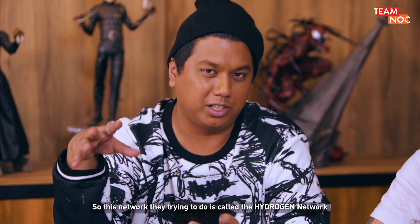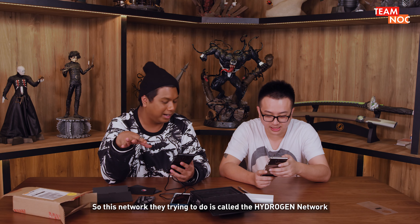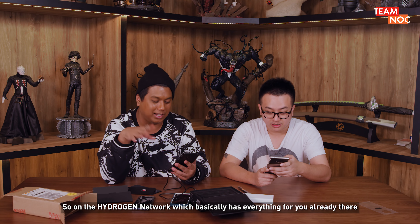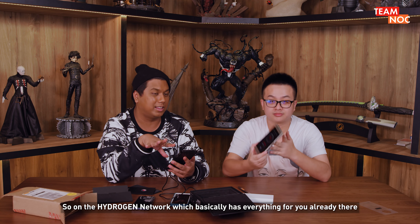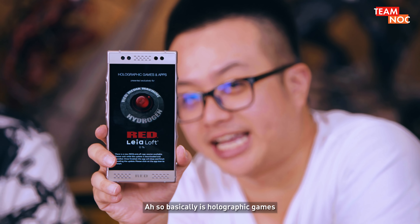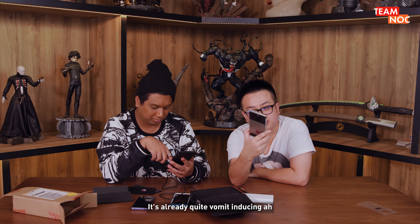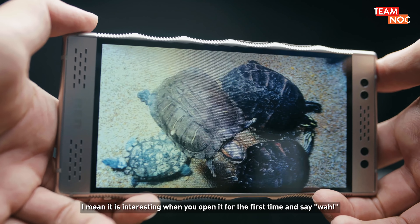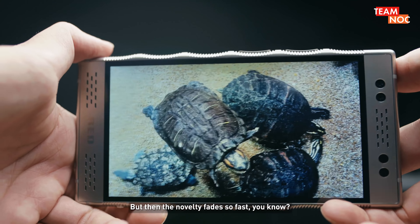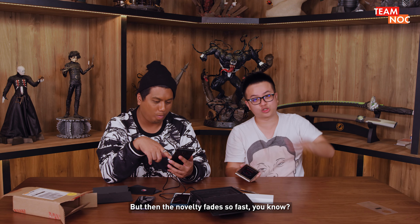So this network they're trying to build is called the Hydrogen network — it's like their app store. On the Hydrogen network, basically everything for you is already there — anything that is 4D, basically holographic games. It's already quite vomit-inducing. It's interesting when you open it for the first time and say 'Wah!' But then the novelty fades so fast.